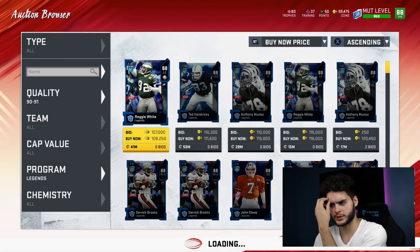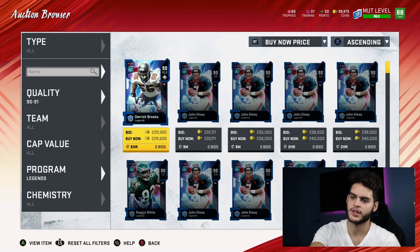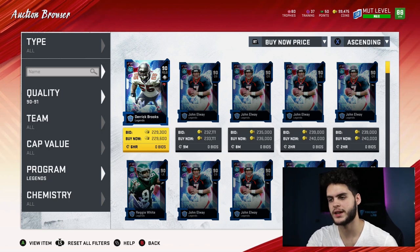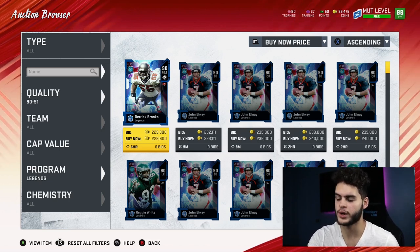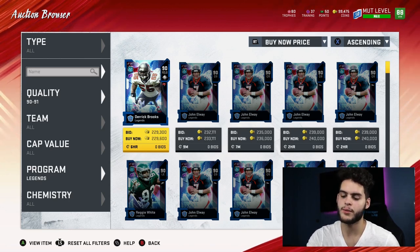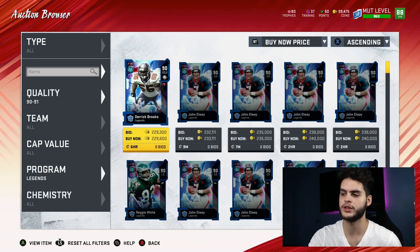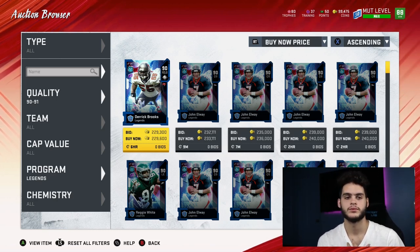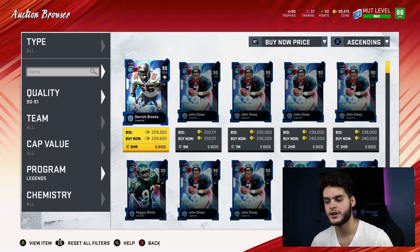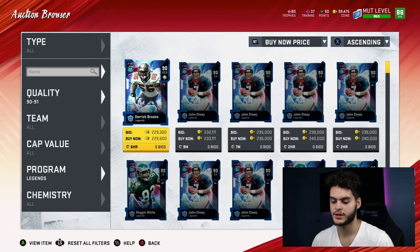Coming over to the 90 overalls — they go for about 229k, but you typically find them for about 220k flat, especially on Legend Saturdays. I typically like the 88s as the way to go, but a 90 overall for 220k — Derrick Brooks and John Elway go for that. That gives you 4,940 training for 220k. Divide that out and you end up with 44 coins per training. So this is not nearly the best one. The best ones by far are the 88 flashbacks, the 89s around 135k, and even the 84s and 87s.